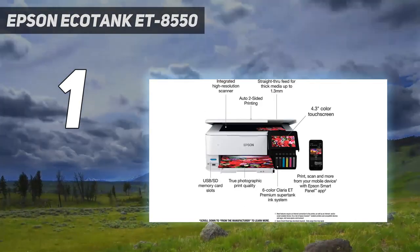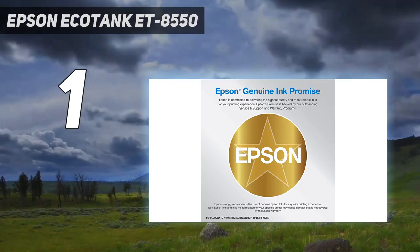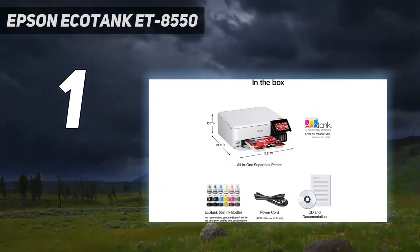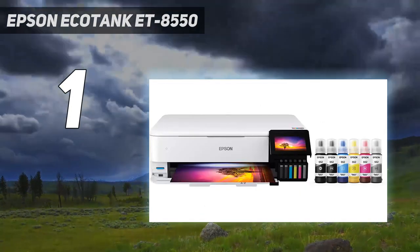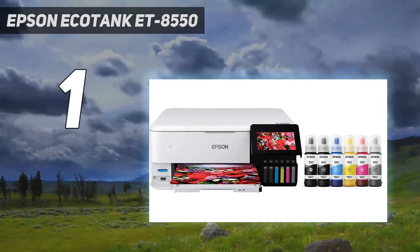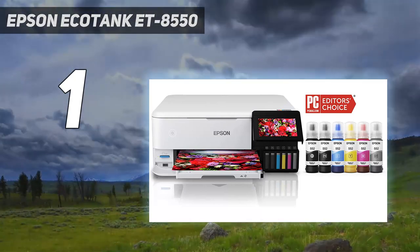Best of all, it's an EcoTank, which means you're not tied to cartridges and you'll find enough bottled ink in the box to print 2,300 photos. Yes, it is rather expensive for an inkjet, but Epson's bottled ink is not, so you will soon see that money back if you plan to print lots of large photos. The printer is also very well specified with excellent connectivity, high print and scan resolution, and a surprisingly prompt print speed.